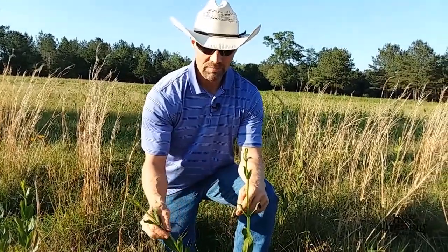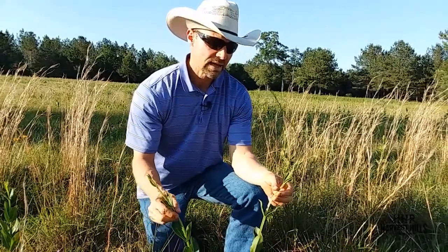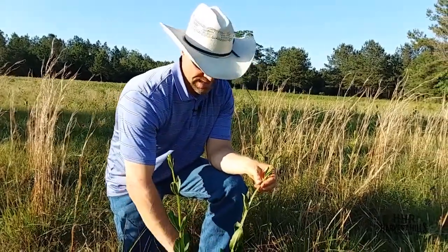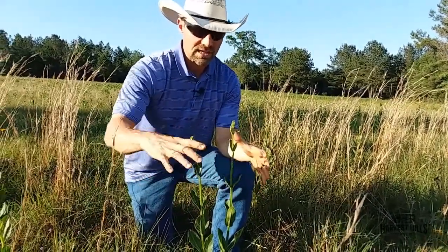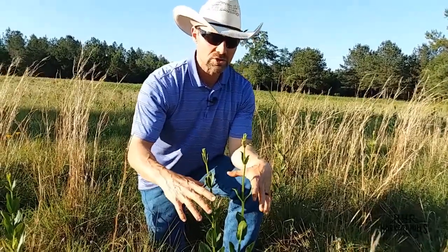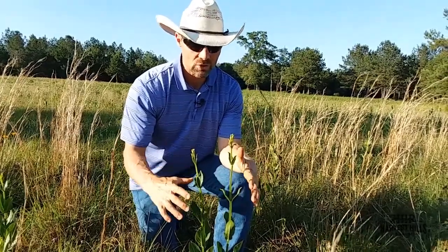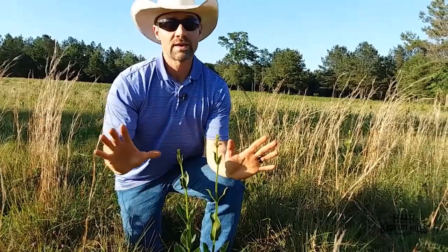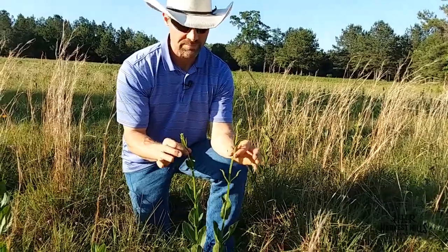What does sorrel actually tell us? One thing is that calcium is low. But it also says that the decay process in the ground—meaning as the carbon sources laid on the ground start to break down—they need to stimulate the microbiota in the ground. As a result of that, it allows for a better exchange of nutrients into the plants. All of that is not efficiently happening when you're seeing sorrel persist.